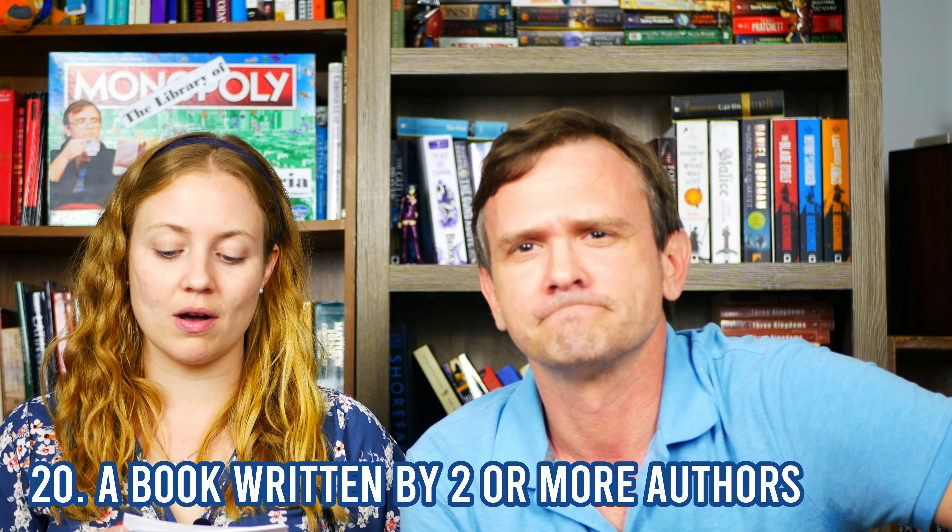Do you have a book written by two or more authors? Yes — Leviathan Wakes, but I already used that. Other than Leviathan Wakes — let me scan my brain. Margaret Weis and Tracy Hickman — Dragon Wing! Right here. Boosh!